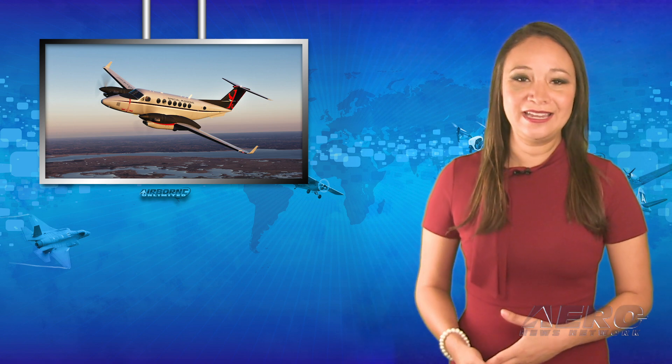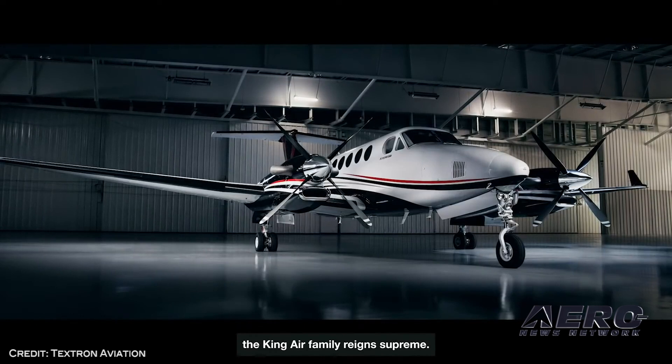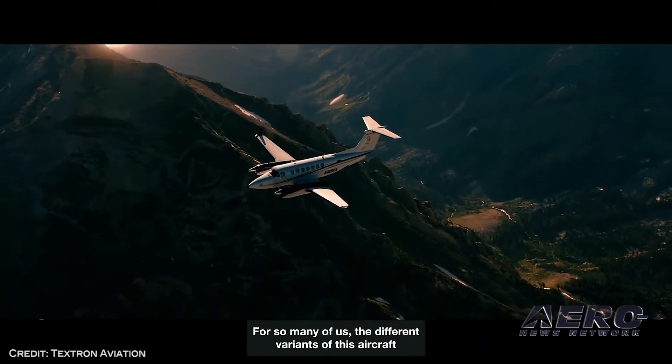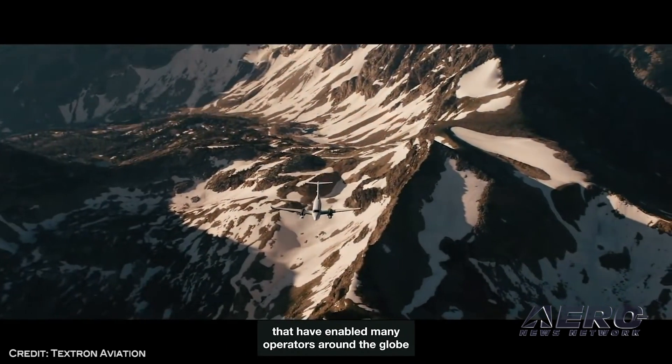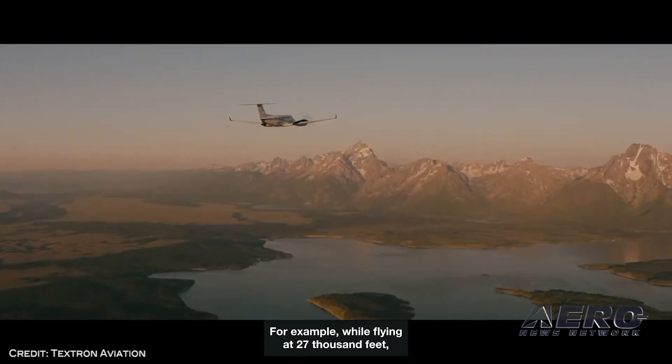Textron Aviation has earned an FAA type certificate for its Beechcraft King Air 360 and 360 ER. Textron confirmed the issuance of a type certificate by the FAA for its newest flagship twin-turboprop Beechcraft King Air 360 and 360 ER aircraft, paving the way for customer deliveries to commence in the coming weeks.